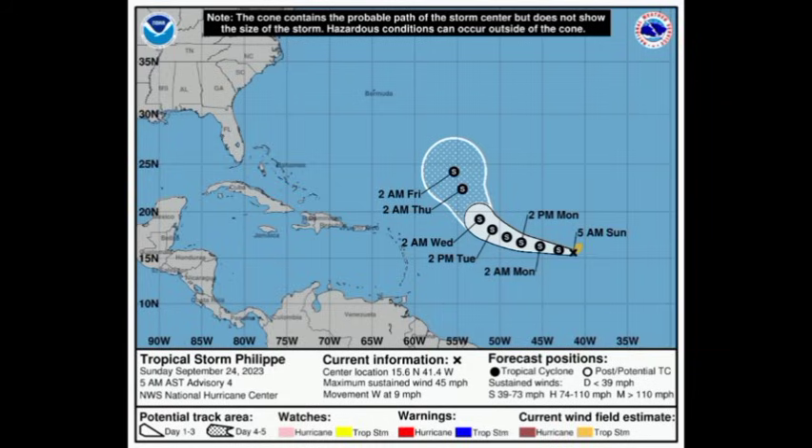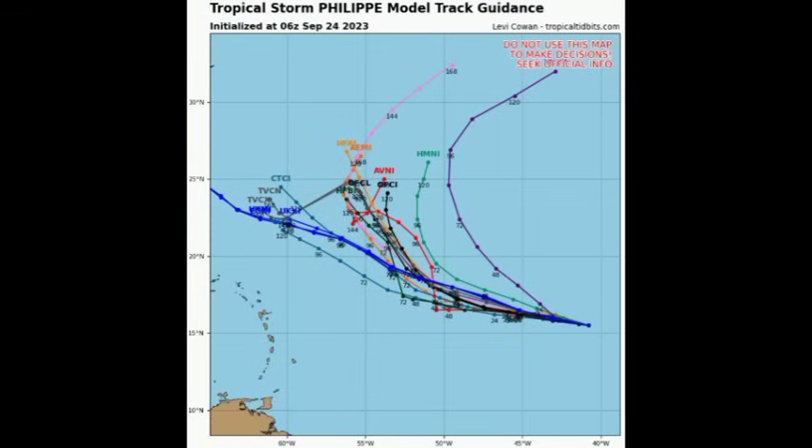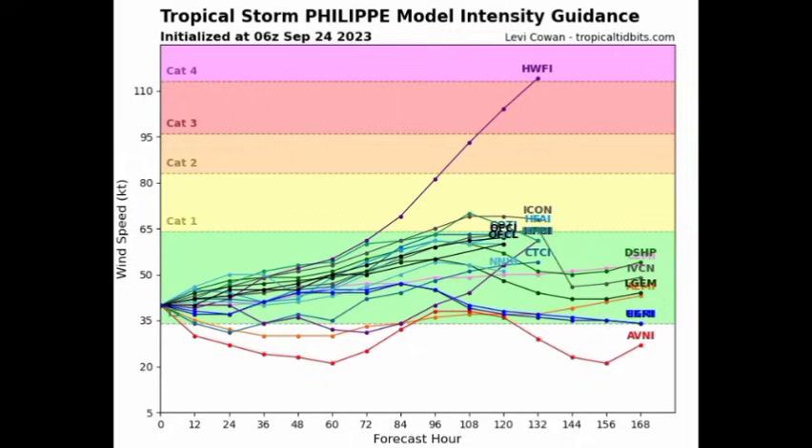The long-term outlook for Philippe remains uncertain, but for now it is not a problem for anyone. Looking at the model track guidance, we can see that a couple of these members want to take the system a bit further to the west, while most of them show that curve up to the north and then the system making its way out to the northeast.